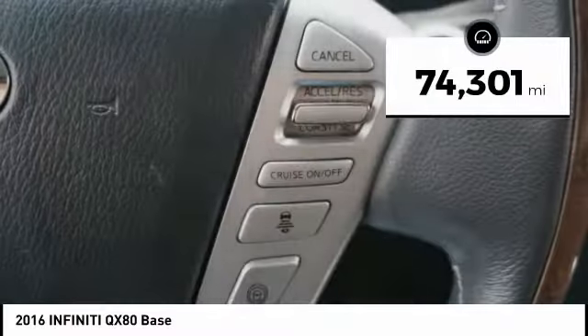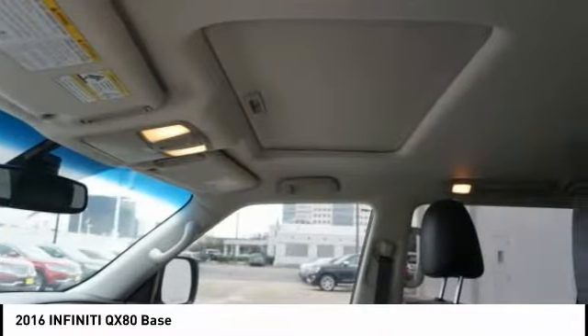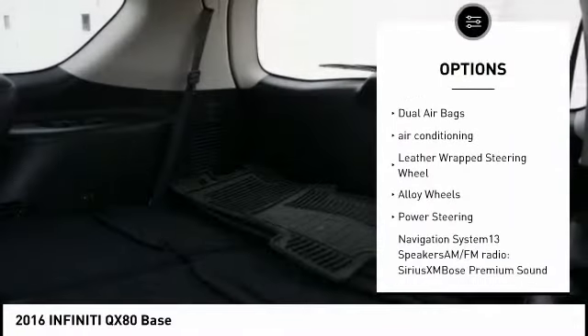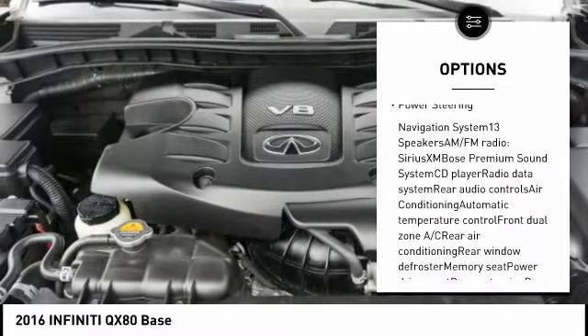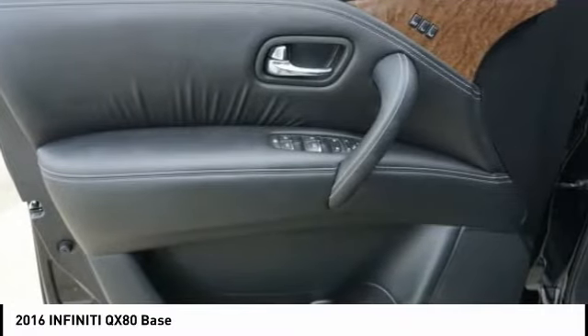This vehicle has less than 75,000 miles. Here are some of this vehicle's great options: Bose Sound System, Power Passenger Seat, Power Lift Gate, Navigation System, Traction Control, Dual Airbags, Air Conditioning, Leather Wrapped Steering Wheel, Alloy Wheels, Power Steering.